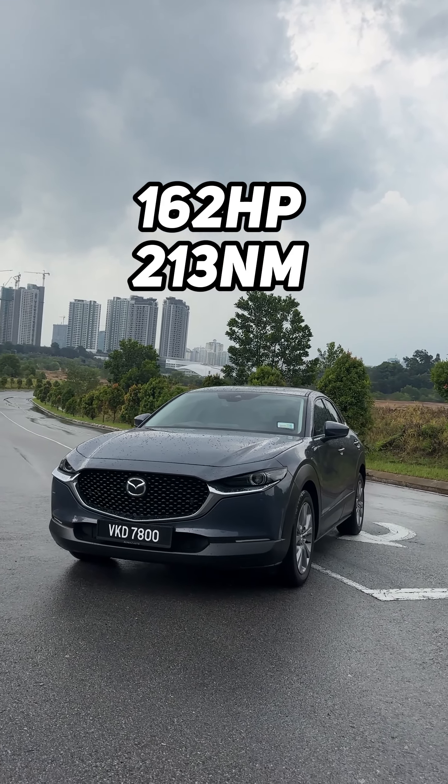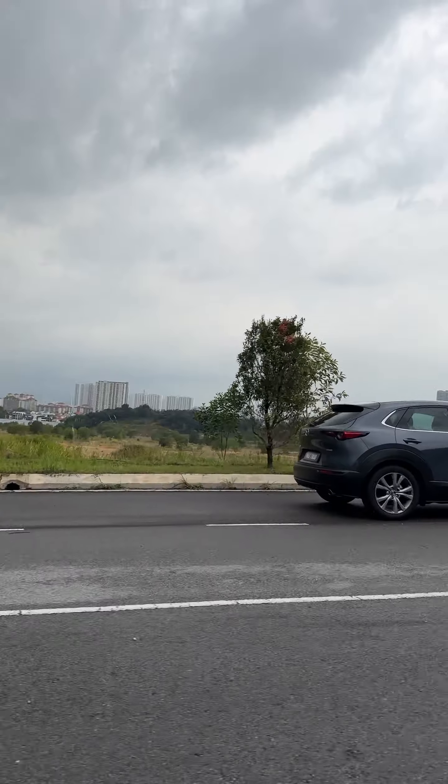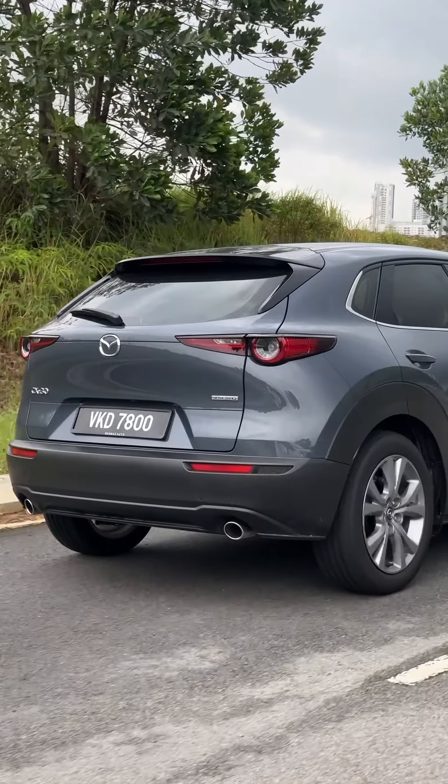This model employs the same two-litre four-cylinder Skyactiv-G engine that outputs 162 horsepower and 230 Newton-metres of torque, so things remain pretty much the same as the CBU unit.